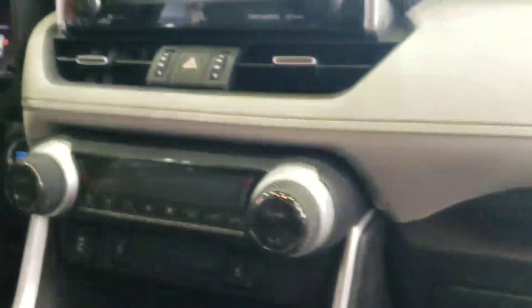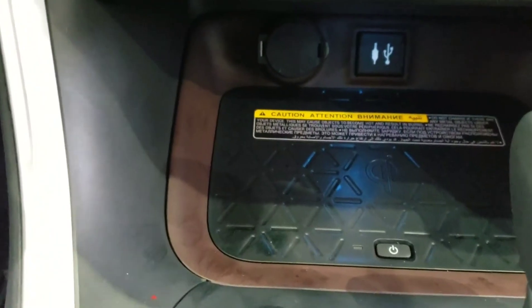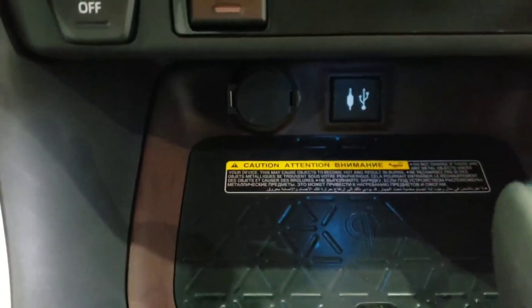The RAV4 will now be available with cooled seats — this one doesn't have it, but it is an option on some of the higher trim levels. The premium JBL audio has tweeters they're very proud of, and there's wireless charging down below. You've got a USB port there, two more USB ports in the center, and two more in the back as well.